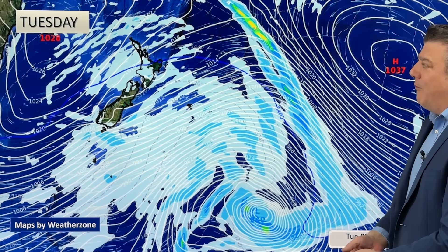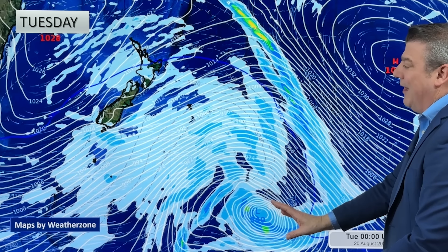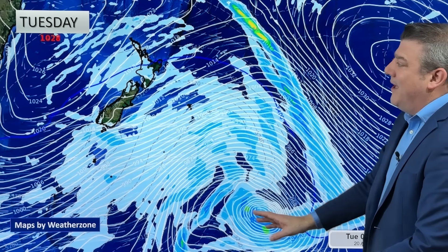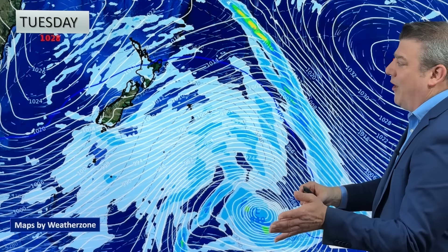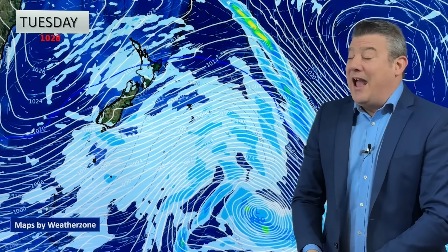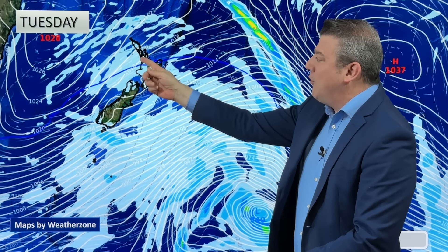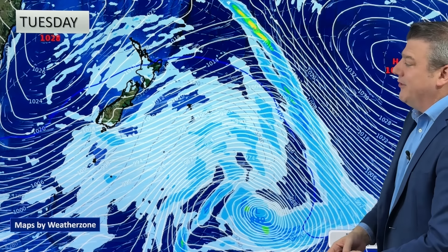Wednesday morning — not very windy around the country. Now let's get into the forecast. Here's how it looks on Tuesday at lunchtime: we've got the stormy stuff well out to the southeast of New Zealand, and between that low and the high pressure zone west of Northland, we've got that windy southwester blowing around the country. But those winds start to ease back through the day, with plenty of showers still coming into the north — places like Auckland still a bit windy and showery.